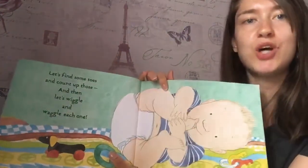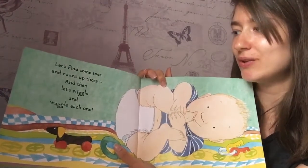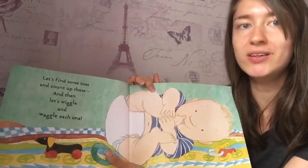Let's find some toes. Who can wiggle their toes? Count up those. Can you wiggle each one? Well done.